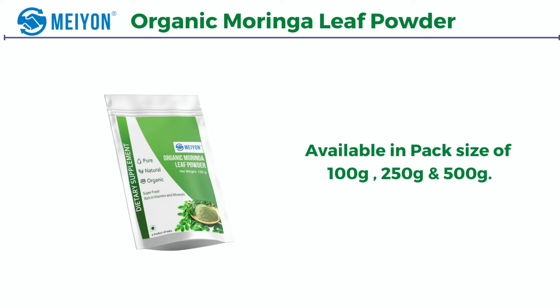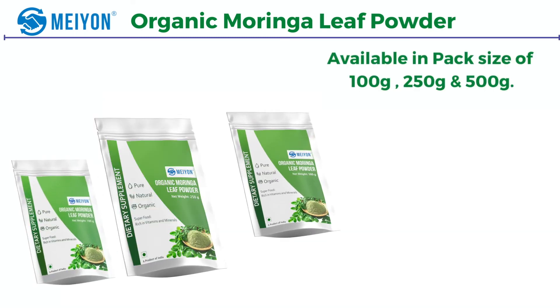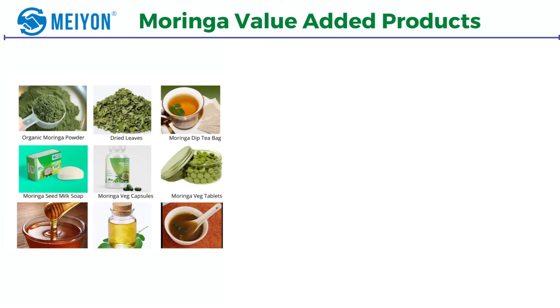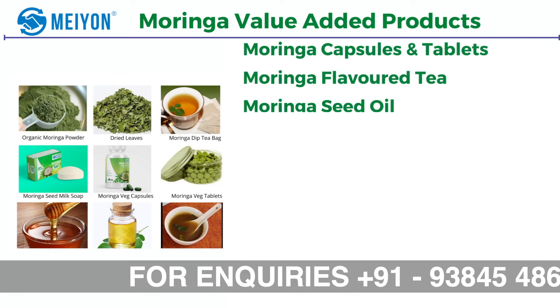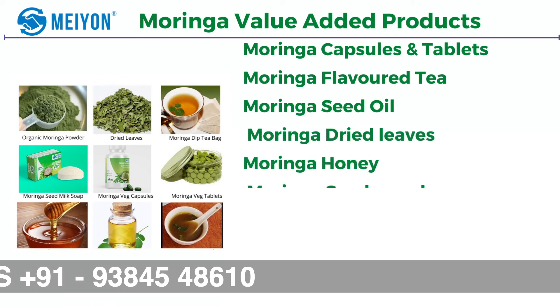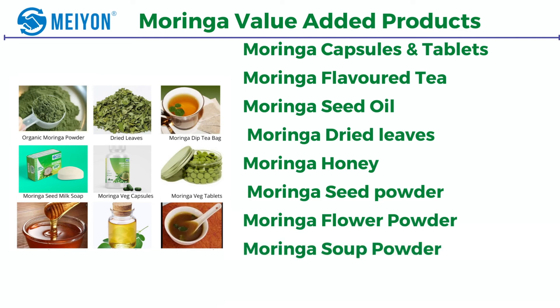Organic moringa leaf powder is available with Mayon Global in different pack sizes of 100 grams, 250 grams, and 500 grams. Moringa value-added products include moringa capsules and tablets, moringa flavor tea, moringa seed oil, moringa dried leaves, moringa honey, moringa seed powder, moringa flower powder, and moringa soup powder.